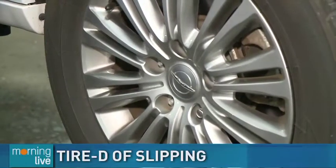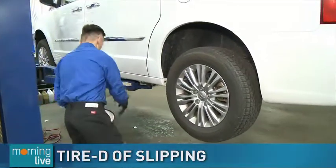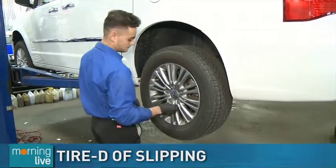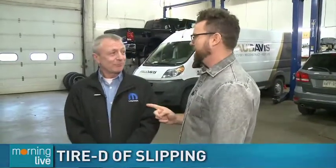We're here at the service center at Unique Chrysler getting you set and ready for the winter season. It seems every single year we have to give you reminders of what to do and what not to do. We're with the parts manager here at Unique Chrysler — we're talking winter tires with Dave McLean.